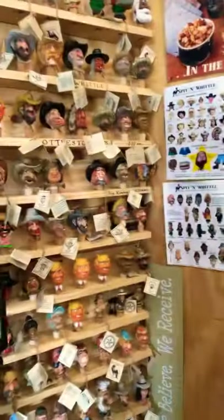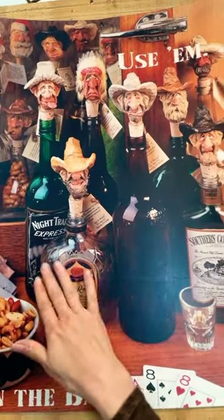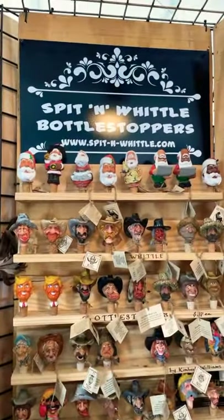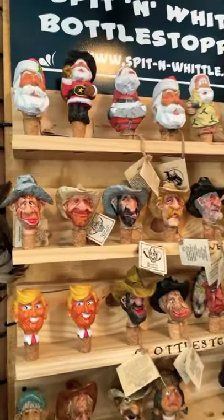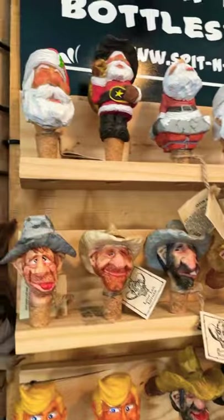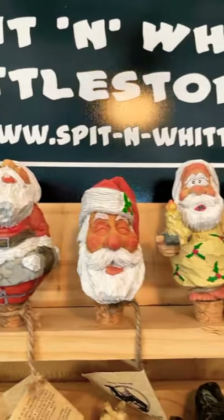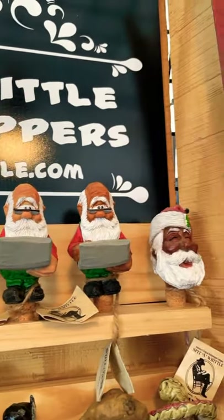Look at these — you can see they fit in Crown Royal or any kind of bottle. They fit in wine bottles, beer bottles, Coke bottles, those pretty little decorative bottles. People put them in Waterford Crystal too. Spit and Whittle bottle stoppers — there's the website too, which we'll put in the links. And they did a line of Santas. A lot of people collect Santa Claus, so I have to have Santas.